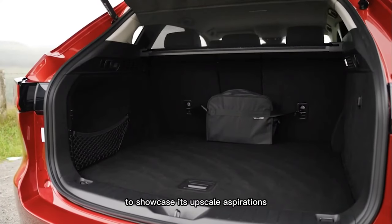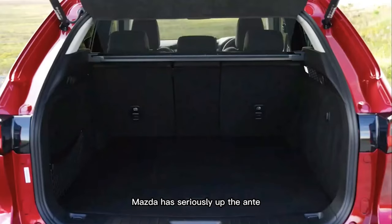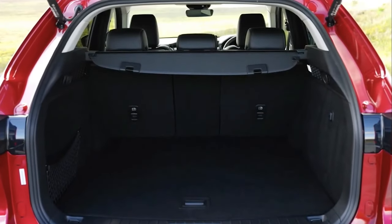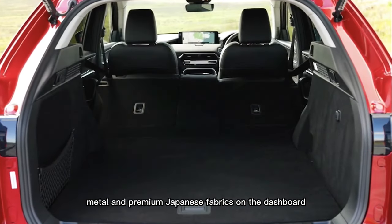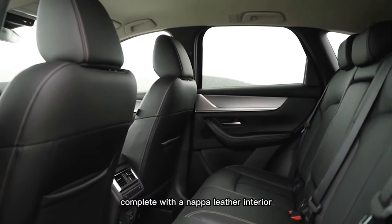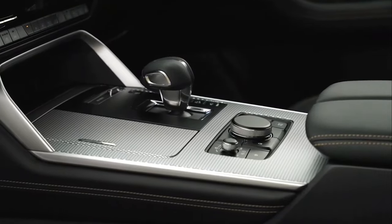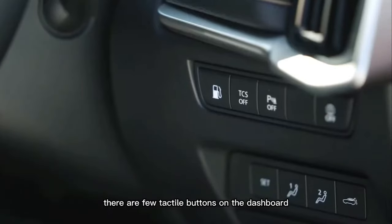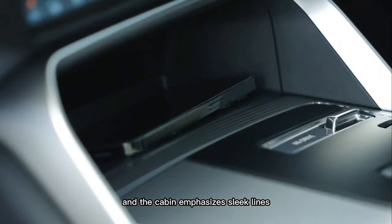To showcase its upscale aspirations, Mazda has seriously upped the ante on the inside. Fine materials such as maple wood, metal, and premium Japanese fabrics on the dashboard, complete with a Nappa leather interior with contrast stitching on the top trim. There are few tactile buttons on the dashboard, and the cabin emphasizes sleek lines.